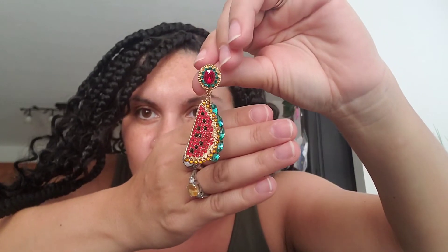Oh, I love these — these are another set. I think these were $4. They're watermelon. Oh my God, you cannot tell me these aren't cute, sis. They're watermelon, and for $4 — yes! I'm definitely keeping these ones. So cute — with a red dress.